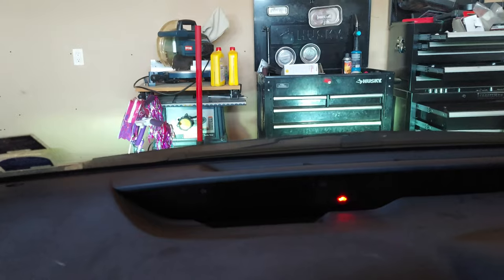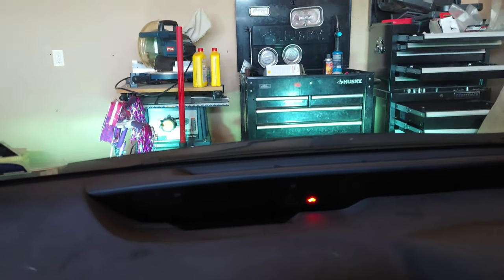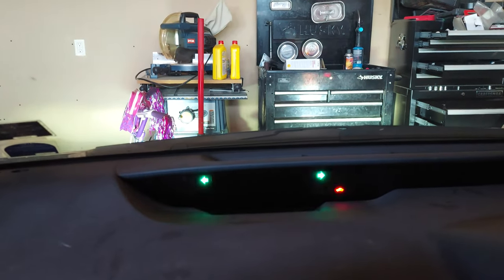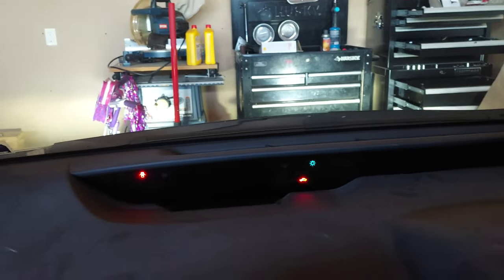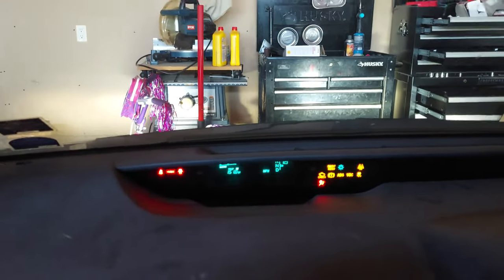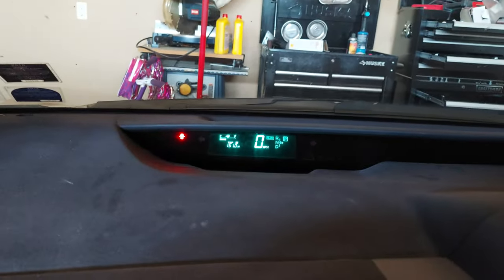What I do is turn on my lights — you can see my lights are on — put my foot on the brake, then hit the unlock button. And there you go! You can see the lights are active and you've got a display. Don't forget to turn your lights back off. That's it, thanks, have a good day.